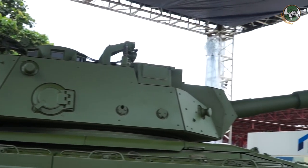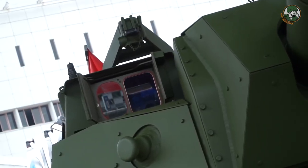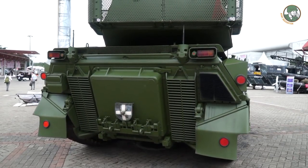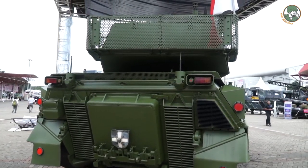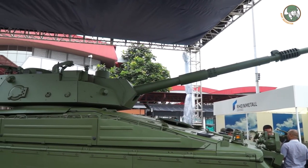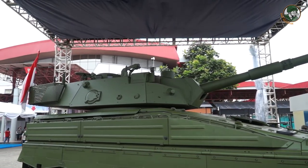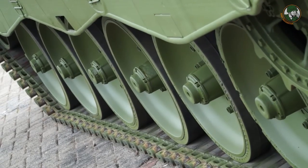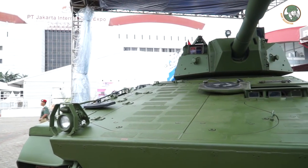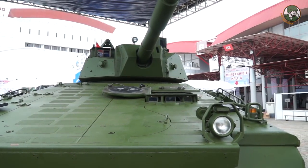The crew consists of commander, gunner, and a loader, and this is the first prototype. The advantage of this concept is that we use the fielded Marder, so it is the same logistics and the same training for the driver, and we integrate a well-proven modern turret. This solution is available in a very short time, at a very effective price, and with a very low logistic footprint — simple operation and easy to maintain.